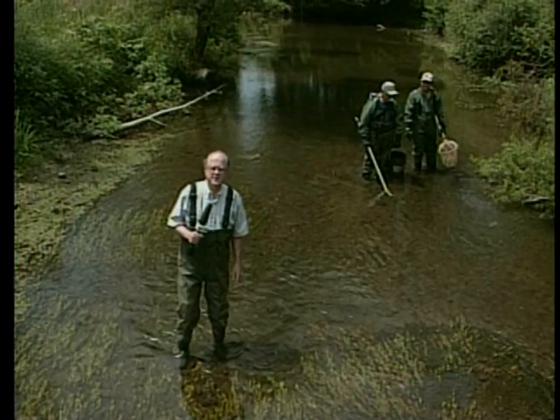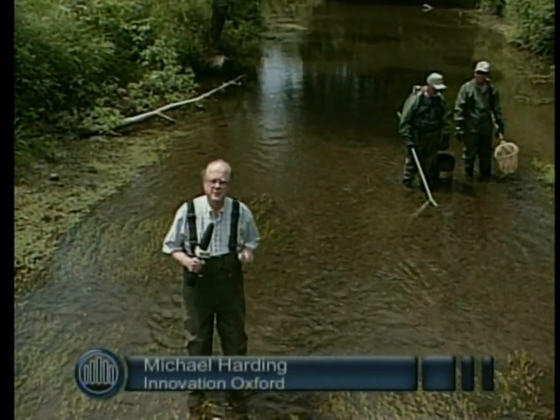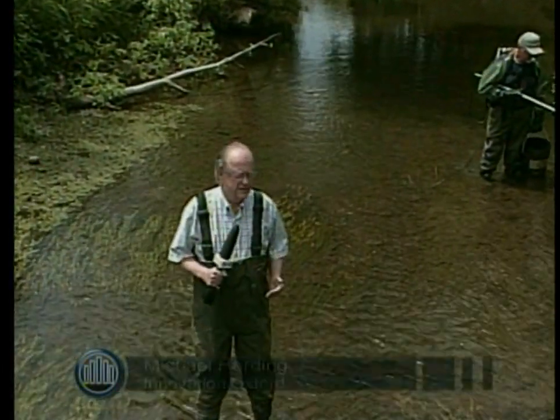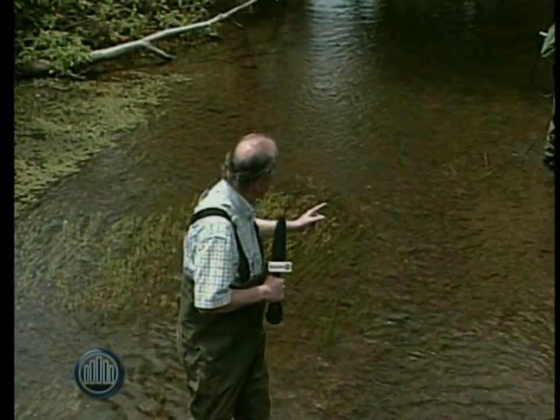Hello and welcome to Innovation Oxford. I'm your host, Mike Harding, and we're standing in the middle of the Middle Thames River, just to the east of Kintore, and we're going to be doing some fish sampling with John and Dave, who are using a very unique apparatus.